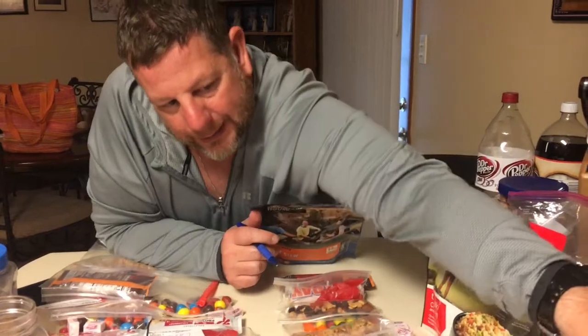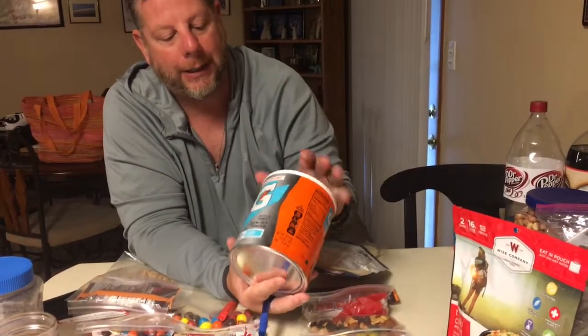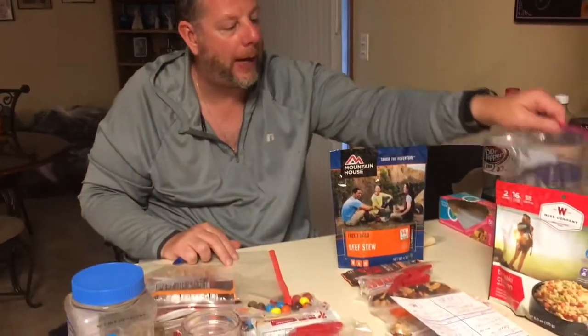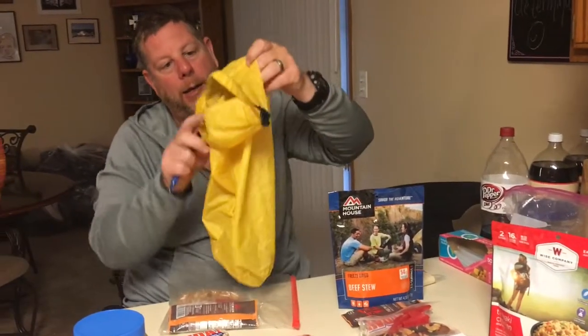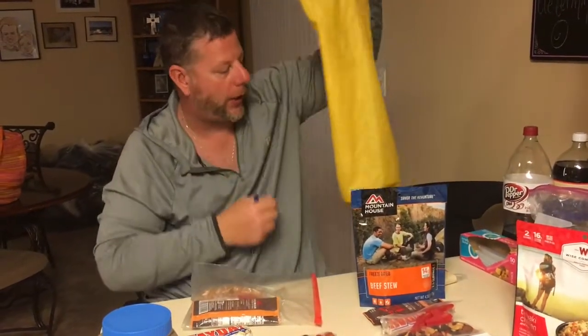We bought some Gatorade to try to get electrolytes in, though it's awfully heavy. We've got to see where our food weight is at — we may or may not pack that. But this day's worth totals out to about 3,300 calories, which is more than enough to keep us going. We'll break it down day by day and pack it up. We have a day one and two bag and a day three and four bag, and those will get hung either on a bear cable or we have our own system.